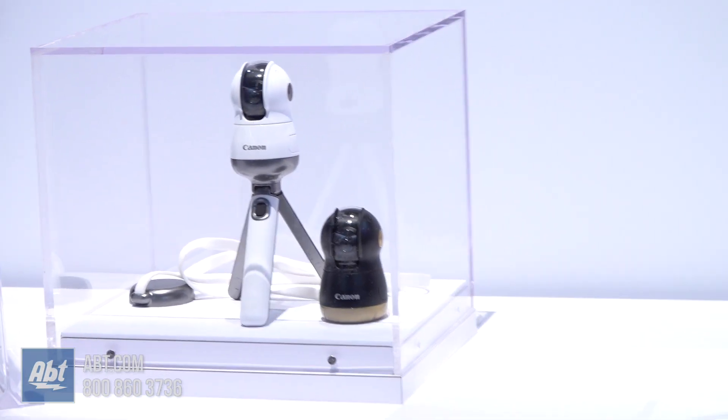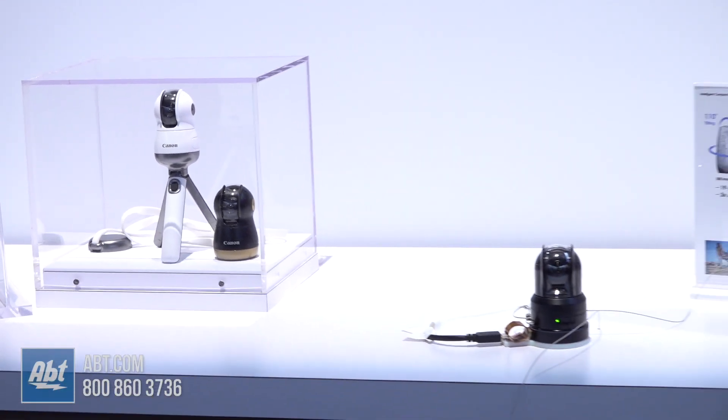The last way you can actually use this is either wearing it — we have a lanyard mount in that case — or there's actually a clippable mount where you'll see that on the mannequin over there. So there's a lot of different ways to use it.